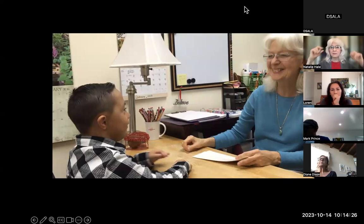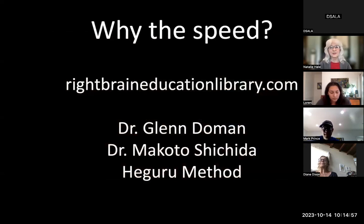I'm holding the cards a little bit above his eye horizon level. Neurolinguistic programming has discovered that that position of the eyes is the ideal position for the brain to retain an image — and words are an image. There's a reason for everything I've designed. If you want to really get into this, go to rightbraineducationlibrary.com.